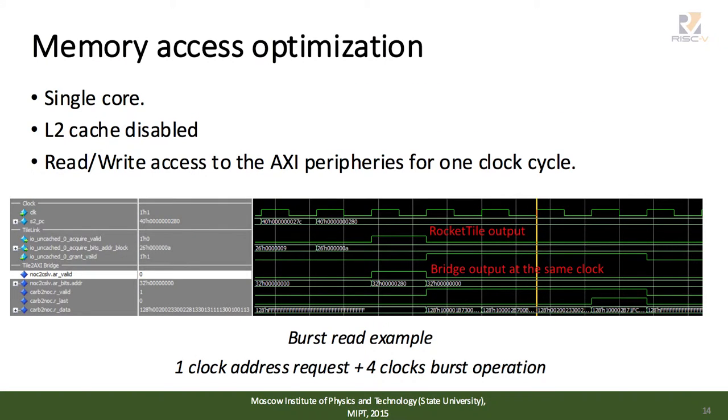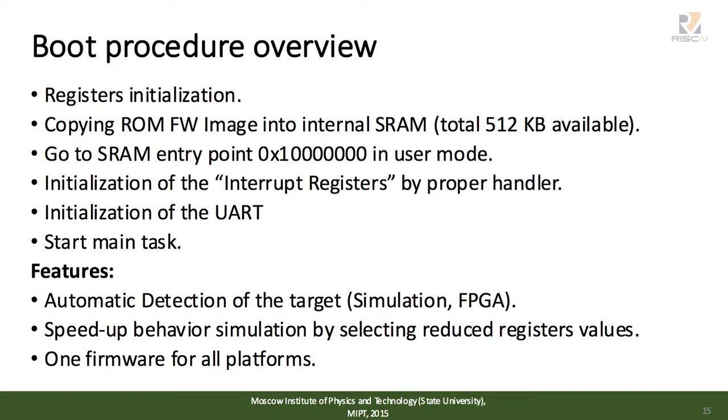Recently, we performed a performance analysis comparing two platforms based on SPARC V8 and RISC-V. To make a fair comparison, we implemented modifications to provide access to internal memory in one clock cycle without wait states. An important feature of our boot procedure is that it has a very similar implementation on both SPARC V8 and RISC-V. During boot, the processor makes a copy of the firmware image from internal ROM to internal SRAM using the standard libc memcpy method, compiled with the same optimization flags. In our opinion, this is a good benchmark for comparing throughput across different platforms.